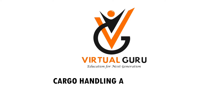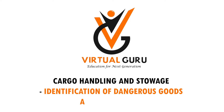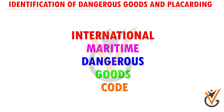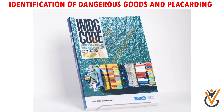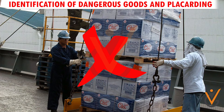Cargo handling and storage: identification of dangerous goods and placarding. Dangerous goods mean the substances, materials and articles covered by the IMDG Code. All ships which carry dangerous goods cargo and hazardous materials are required by the IMDG Code to follow procedures laid down by the law. This does not apply to ship stores and equipment.